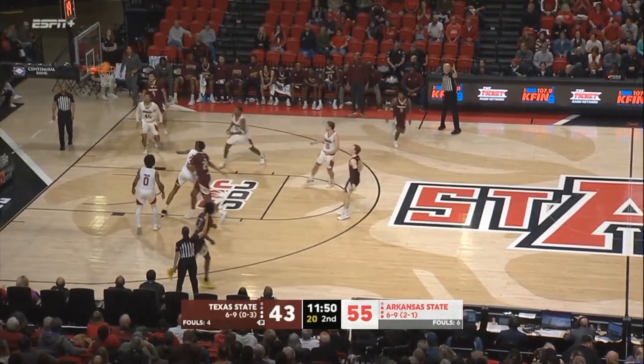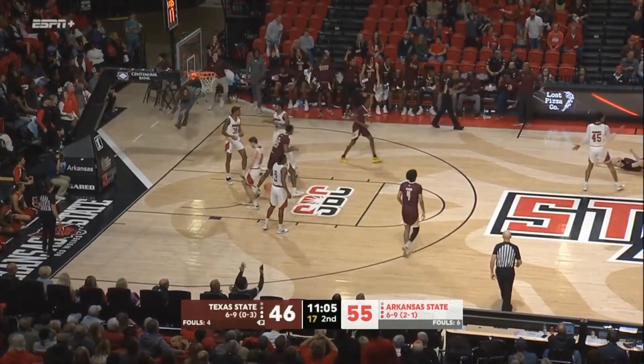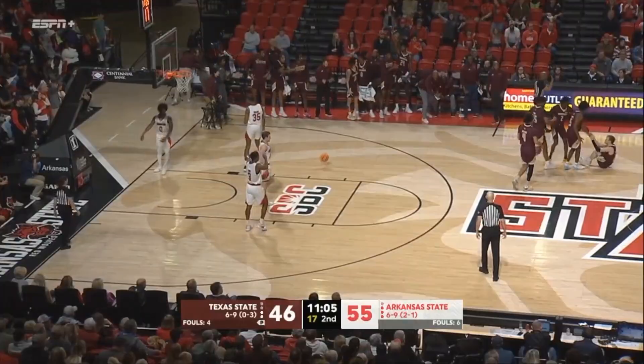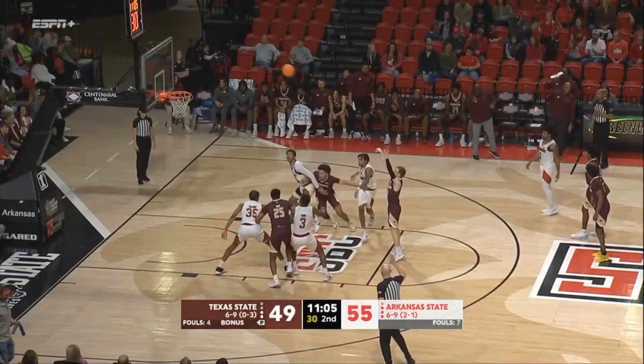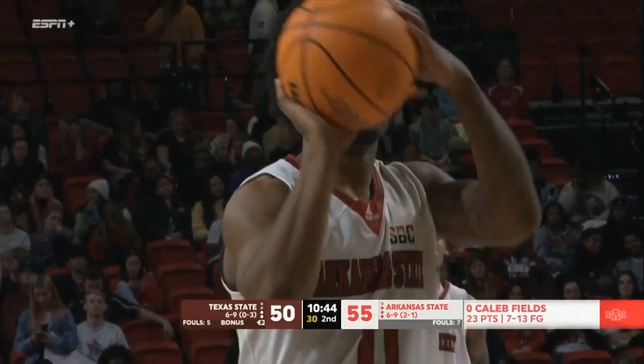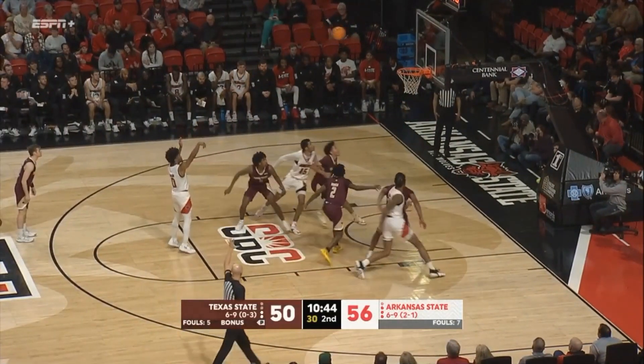Colton Benson will shoot top of the three. Gets the miss. Now right wing, three try — count it, plus a foul for Colton Benson. Texas State needed this for sure. Dante Horn was just adding on to what is already a season high.